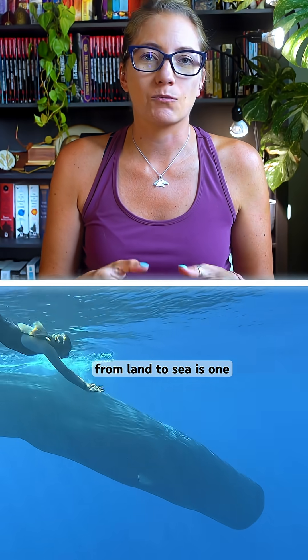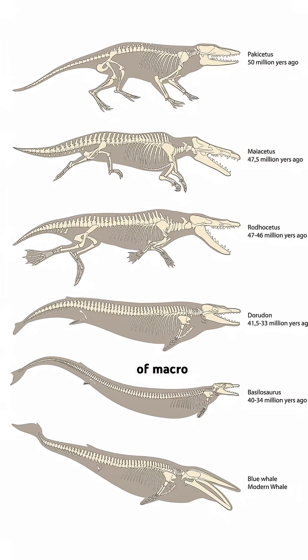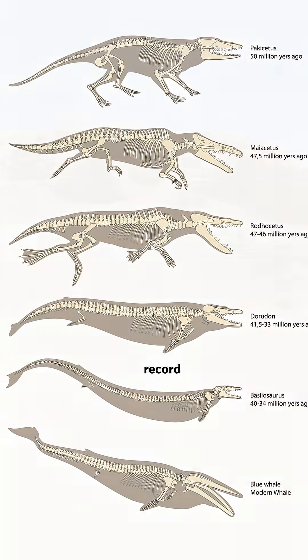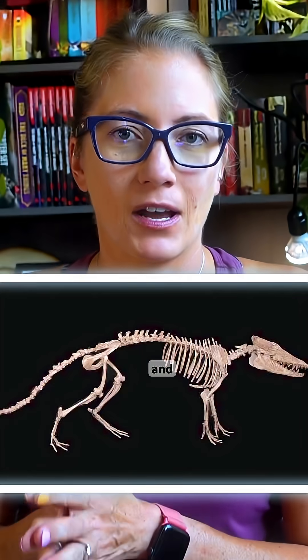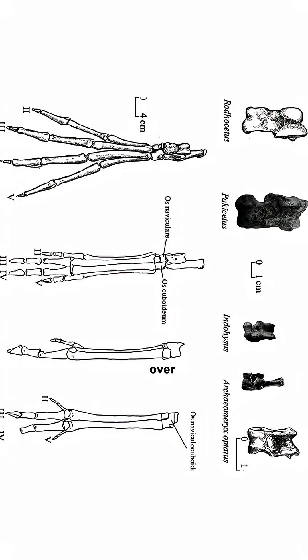The transition of whales from land to sea is one of the best documented examples of macroevolution in the fossil record. The first cetaceans lived about 50 million years ago and resembled wolves with hooves. Over time, their hooves evolved into flippers.